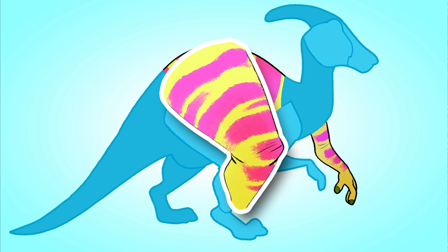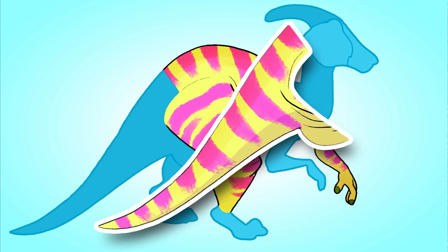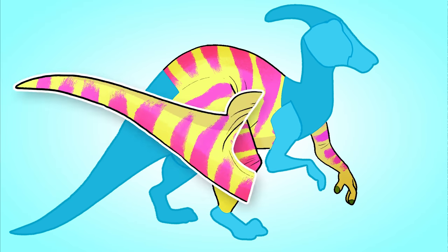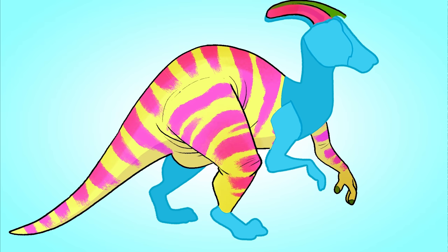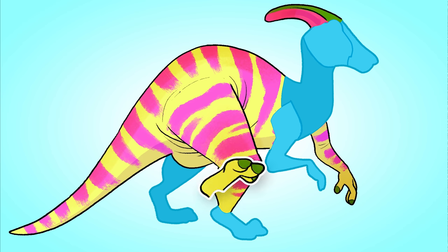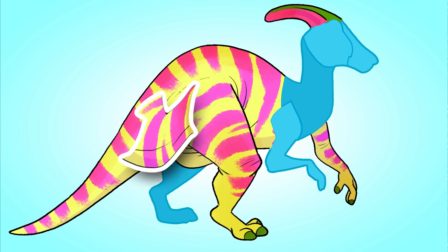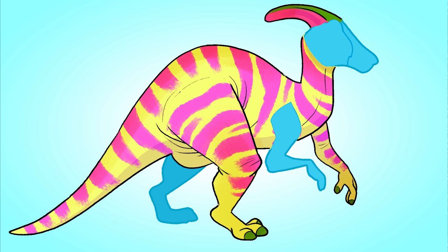This must be a leg. Hmm, this is a long piece. Oh, I know — it's his tail. I've never seen this before. Let's see where it fits. Oh look, it goes on its head. This must be a foot. This dinosaur's got funny toes. What kind of piece is this? Oh, it's its neck.